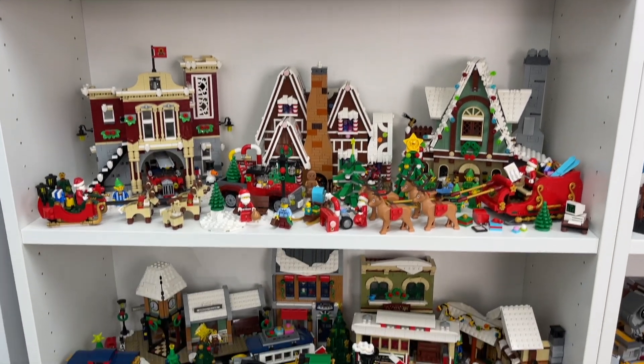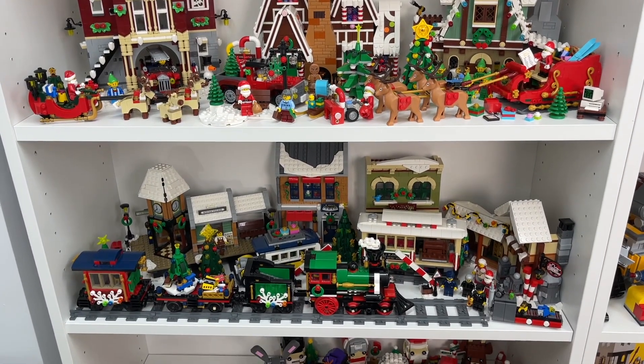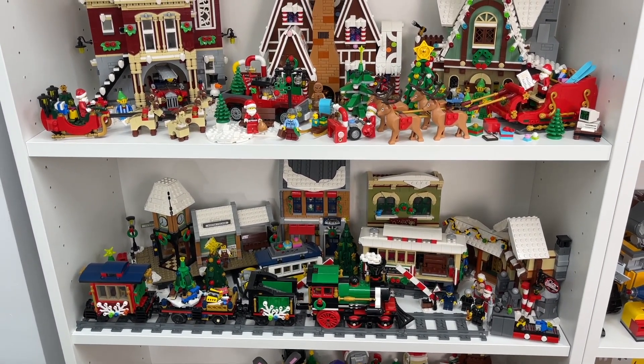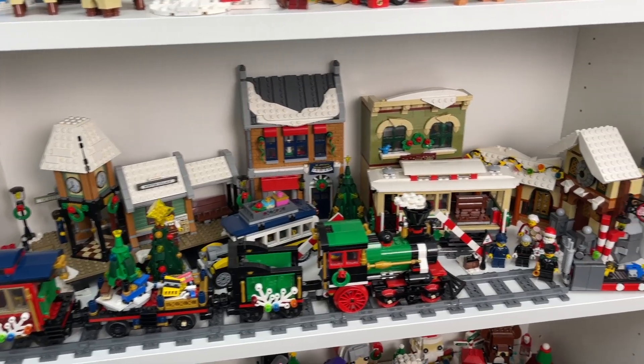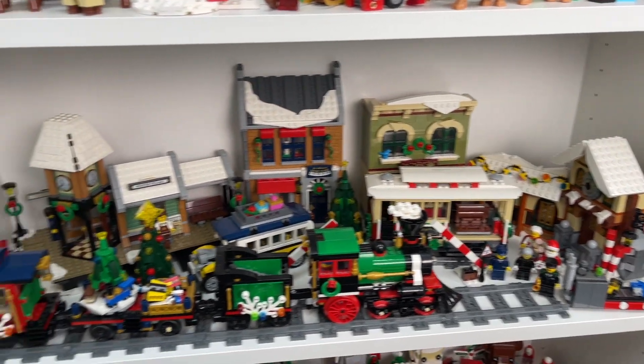I've got about three shelves of Christmas sets here. I've also got some sets around my home as well as in my Lego City, which I've already shown you in another video. Kicking it off with the first shelf here, this is kind of like my winter village area.